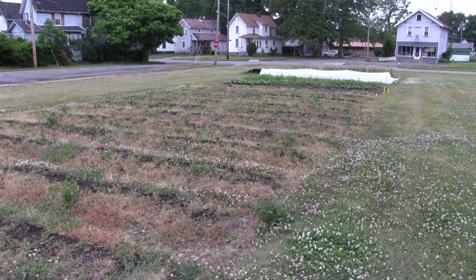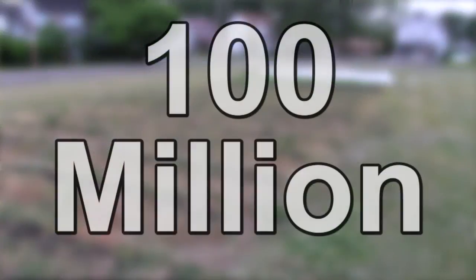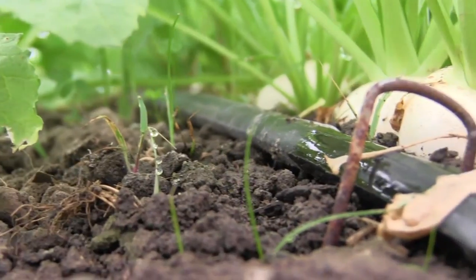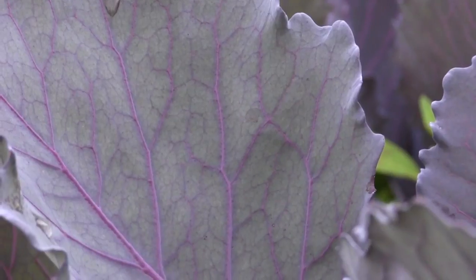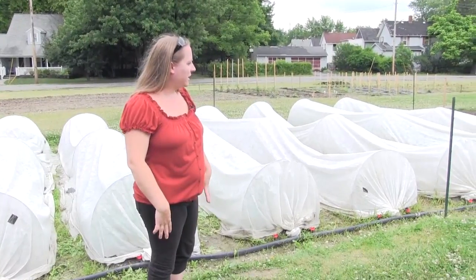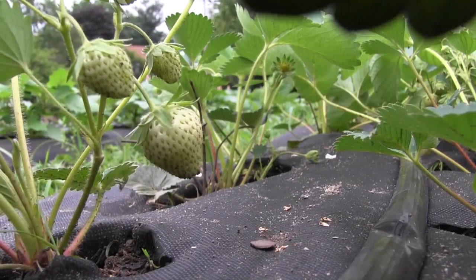The Food and Agriculture Organization of the United Nations estimates that urban farming provides income for at least 100 million people worldwide. We grow a little bit of everything: turnips, beets, radishes, greens, kale, collards, Swiss chard, lettuce, salad mix. We're doing a lot of beans this year and going to try a lot of carrots. We just got three rows of squash planted, a row of ground cherries, and a row of strawberries.